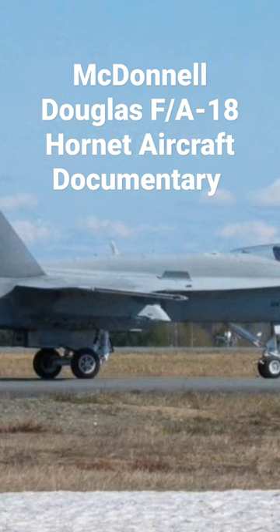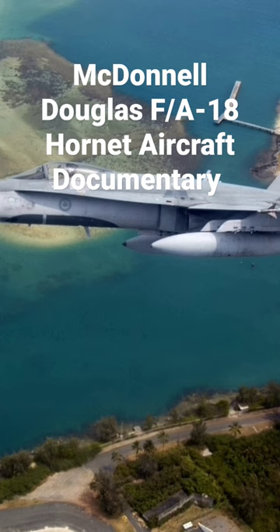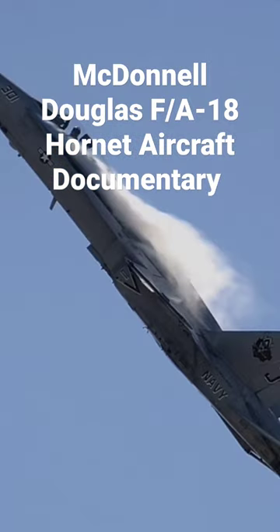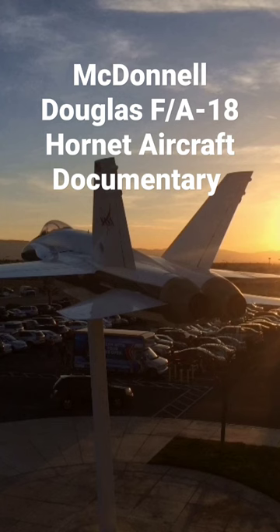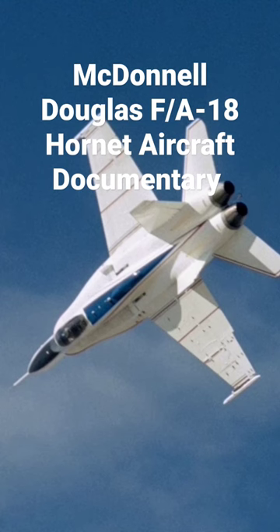-engine supersonic carrier-capable, multi-role combat aircraft designed as both a fighter and attack aircraft, hence the F/A designation, designed by McDonnell Douglas — now part of Boeing — and Northrop, now part of Northrop Grumman. The F/A-18 was derived from the latter's YF-17 in the 1970s for use by the United States Navy and Marine Corps.